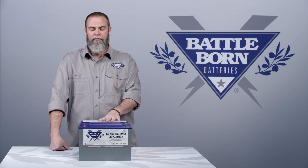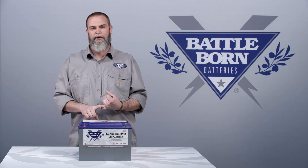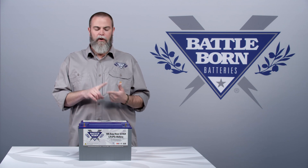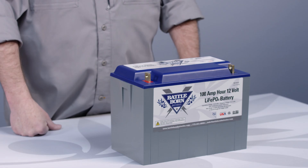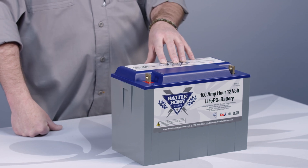The battery management system monitors all the conditions on the battery at all times. It monitors the internal temperature, high voltage, low voltage sensors. It also manages current, overcurrent protection to make sure you don't over draw power out of the battery. It basically monitors every single condition going on inside this battery at all times.